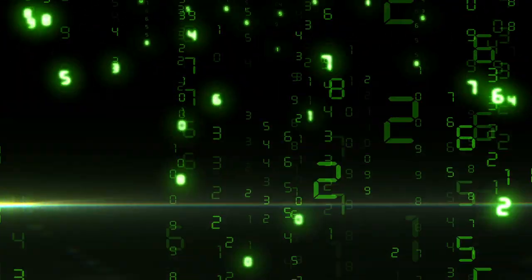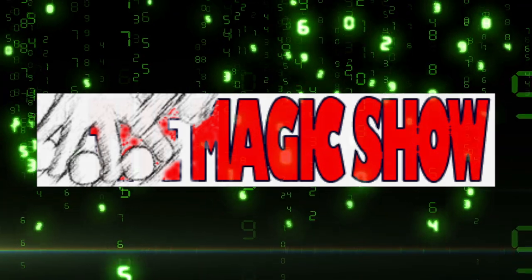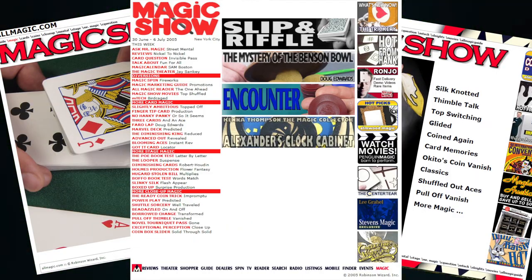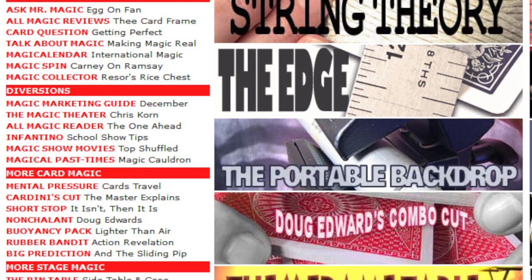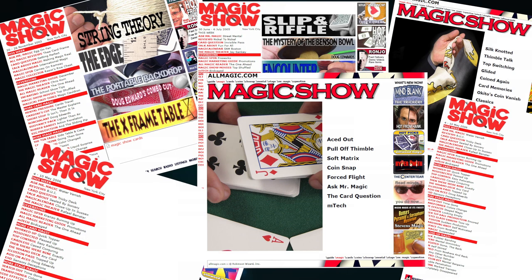For over two decades, Richard Robinson's Magic Show website at allmagic.com was the go-to place online for new and innovative magic. The site featured not just tricks for magicians of all skill levels, but professional advice on all elements of magic performance and stagecraft. Now, all of that wisdom has been collected together for the first time in an unprecedented multimedia reference work that is truly monumental in scope.